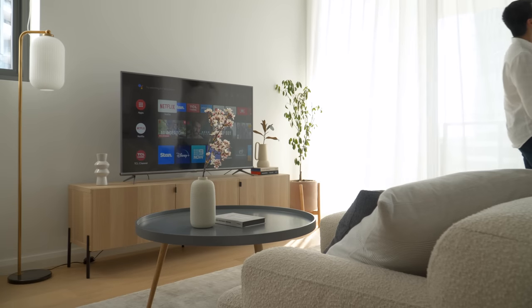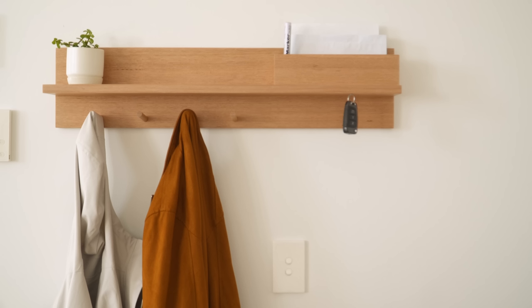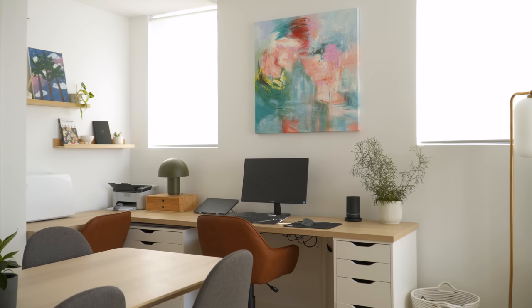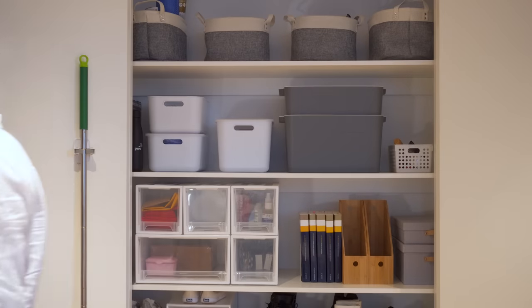This video is the third episode of the House to Home series, where I'll be transforming a newly built two-bedroom apartment based out of Sydney's North Shore. Previously, I've shared the process of building the corner home office and organizing the storage closet in this apartment.